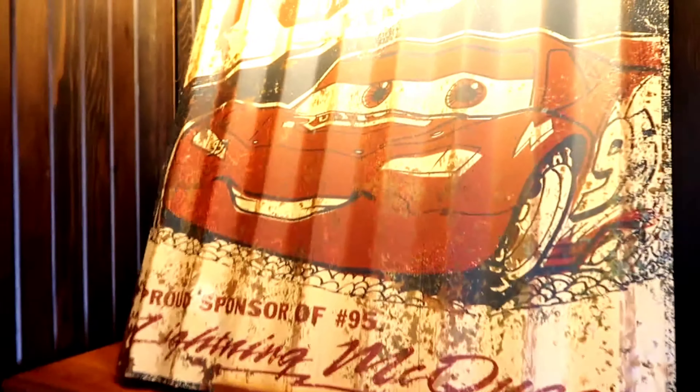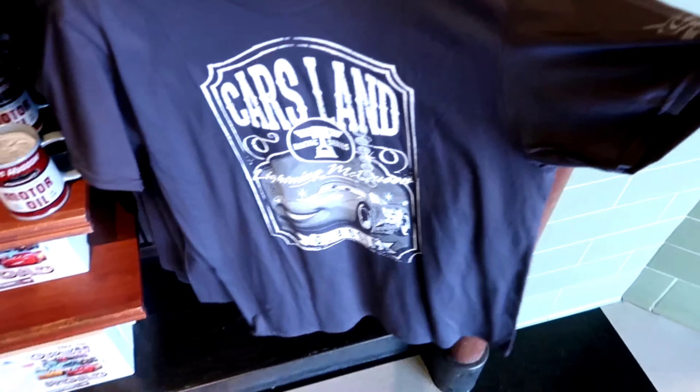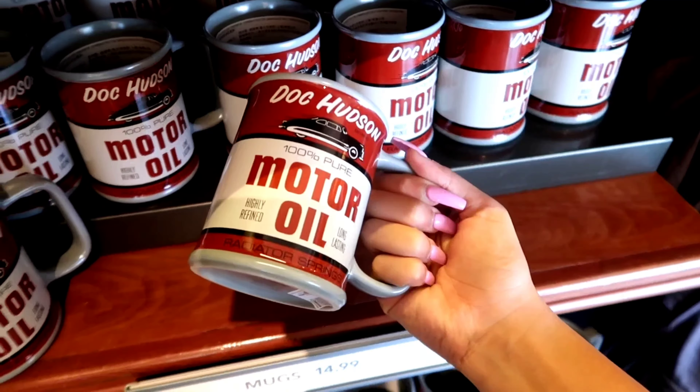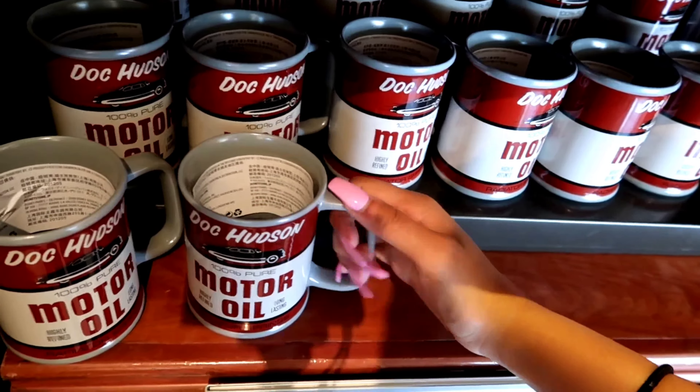Yeah it looks so cool. I like this, and then we got a little license plate. Over here we have this — that's so cool, that's so cute, $150! Oh, and then we have this shirt. It's Cars Land and it has this on the side. And then — oh, I didn't know — they're actual cans! It is $14.99. Where's Jayden? Found him.